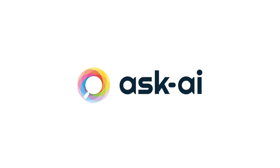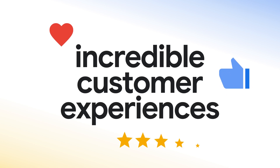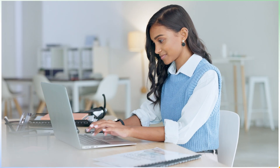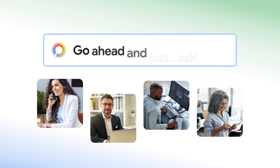Answer customer questions faster with Ask AI, an end-to-end AI platform that helps deliver incredible customer experiences through your customer support reps, help center, and product. Make your company knowledge easily accessible to your reps and customers wherever they're searching.